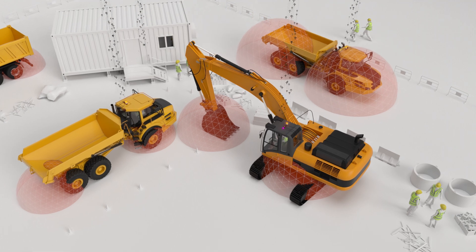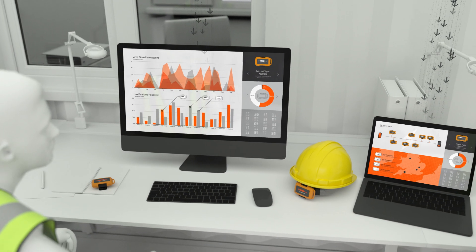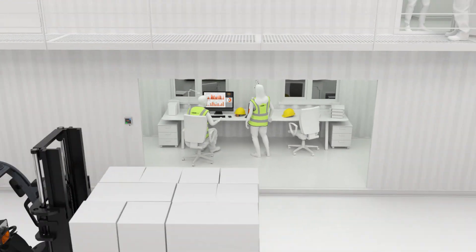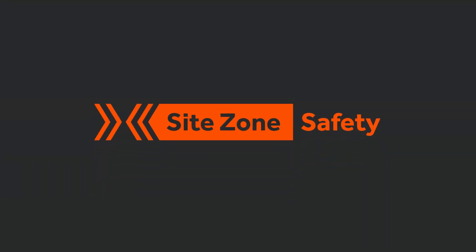All activity is recorded enabling the proactive management of working practices and to support a positive safety culture and behavioural change. Safety is always multi-dimensional. At the next dimension with SiteZone.